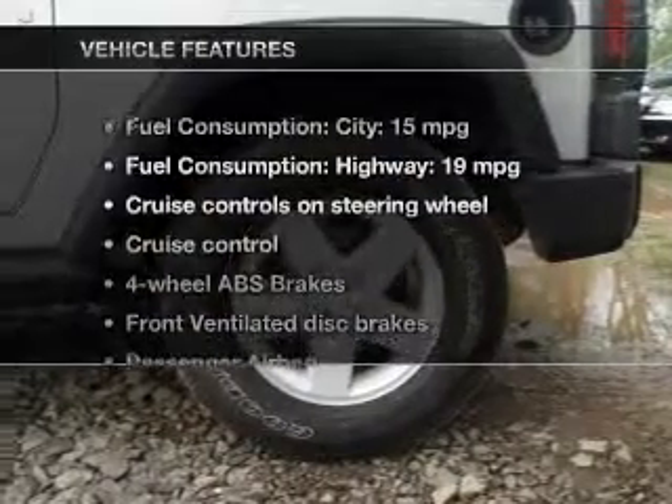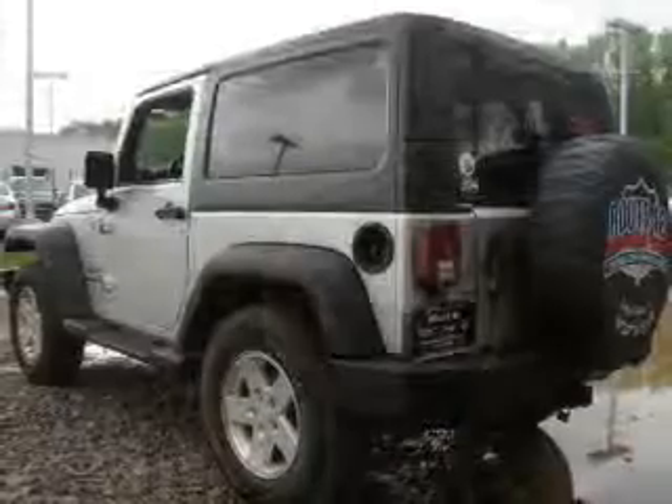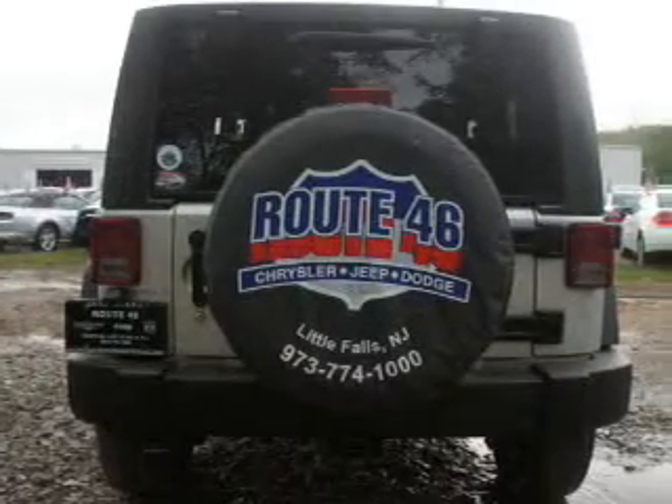And with these notable features, you won't want to miss out on the opportunity to own this amazing ride: cruise control, an AM FM stereo with a CD player, an alarm system, power steering, and an adjustable tilt steering wheel.